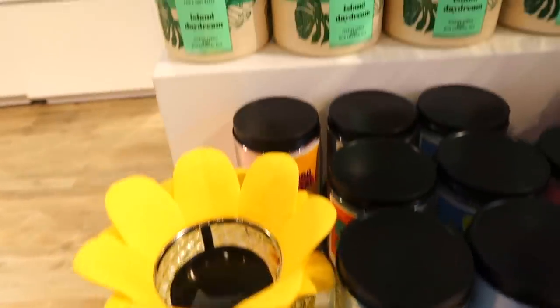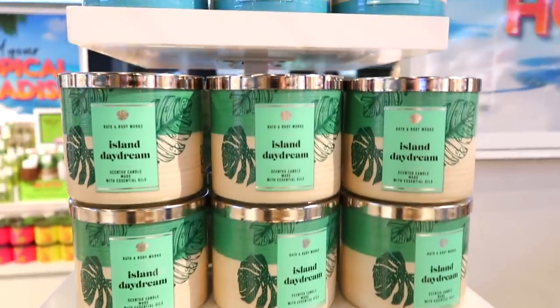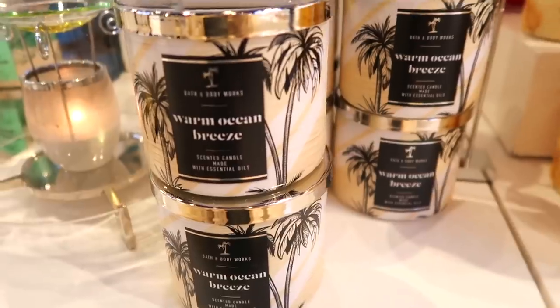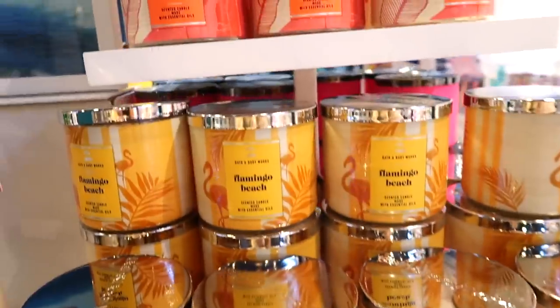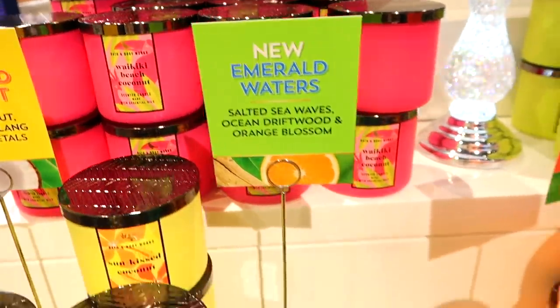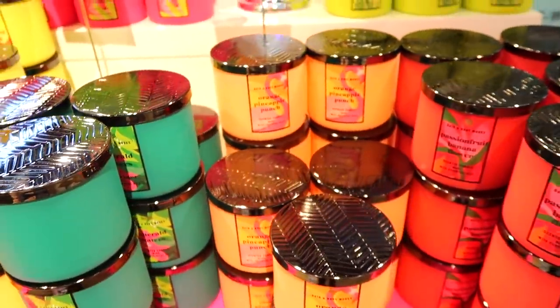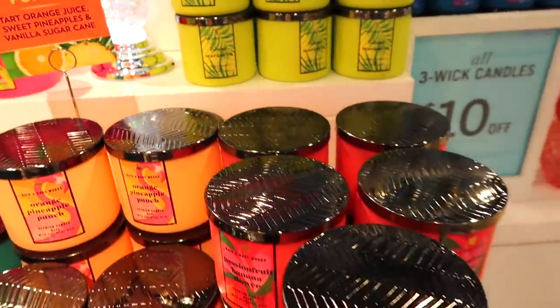Moving on to candles — they have the new Tropical Candles out and a pineapple holder for single wicks. We have Island Daydream, Hibiscus Waterfalls, Warm Ocean Breeze, Flamingo Beach, Tiki Beach, new Sunkissed Coconut, and Emerald Waters. There's also the Orange Pineapple Punch which everyone's going crazy for — I didn't pick it up but now kind of wish I did.